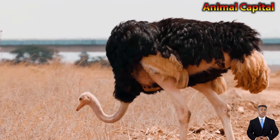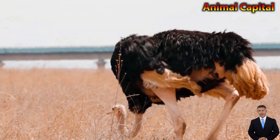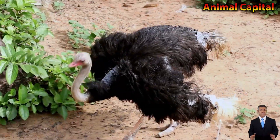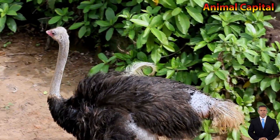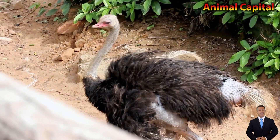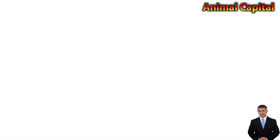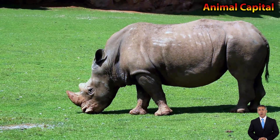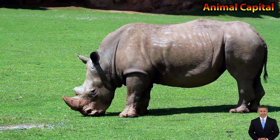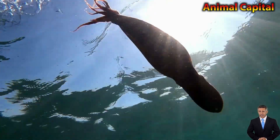Their teeth are very sharp. Crocodiles are about 20 feet long.